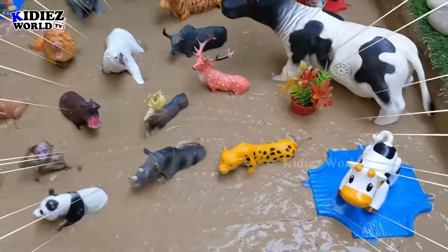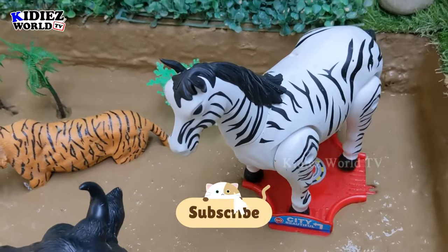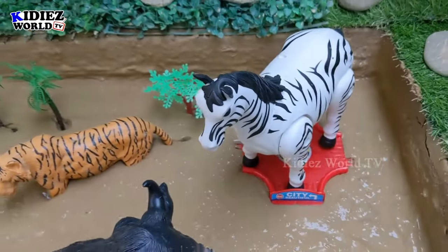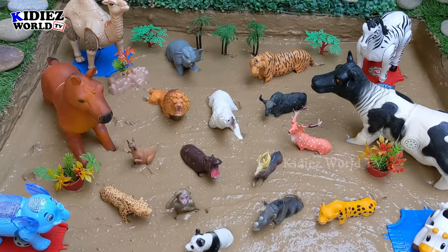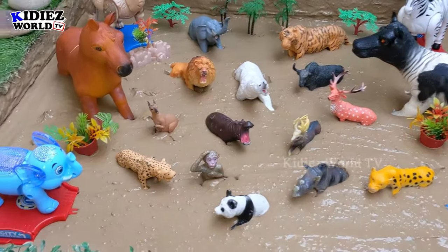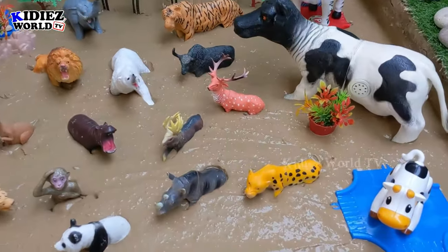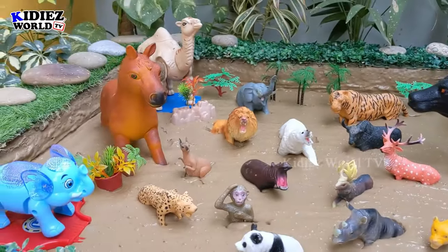Hello friends, welcome to my channel Kiddies World TV. I hope you all are fine. We are here with another very beautiful animal story. We bring you animal stories every day. We have a very beautiful camel and a very beautiful zebra — these two are electronic toys — and along with them we have two big farm animals stuck in mud, along with beautiful zoo animals. We also have an electronic elephant.